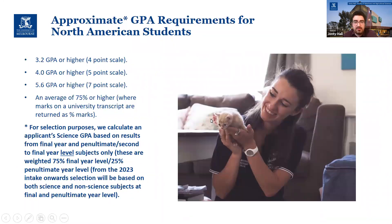This is just a rough guide to GPA for American students. Bear in mind that we do use that weighting rule, so you can't just look at the GPA off your transcript and know for sure you've met the requirement. This is a rough conversion of what would be equivalent to 75% at the University of Melbourne, which is what we require for international students.